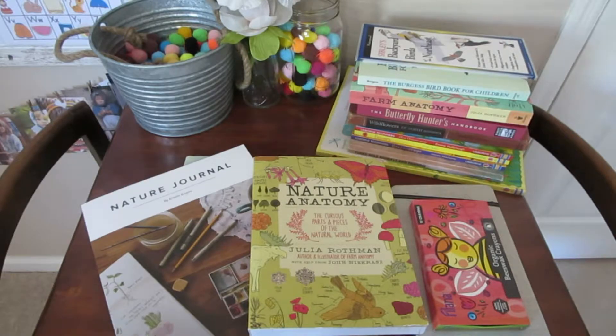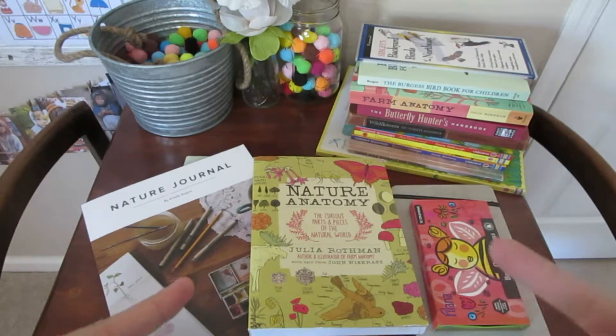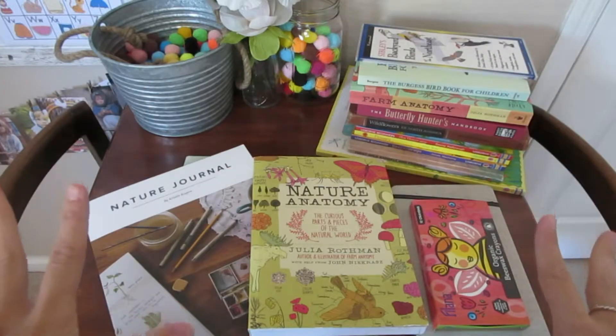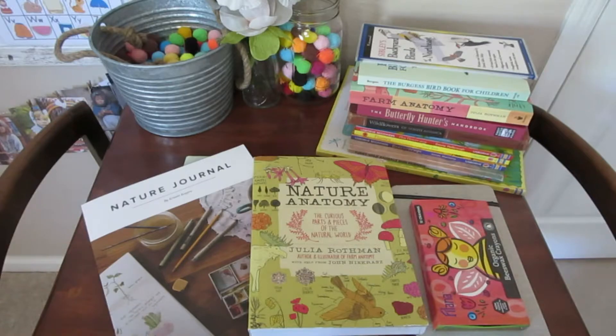We do science about once a week. What I wanted to do before I share our upcoming science is talk a little bit about what we've done this year, because in addition to the Good and the Beautiful science we're going to be doing, we will continue with our nature study because it's something that we love. I'll take you back and zoom in on a couple things to show you our resources and how we've done our nature study thus far.